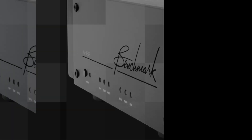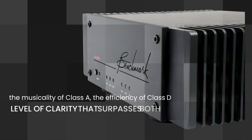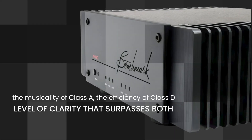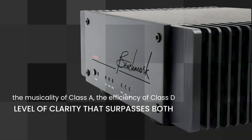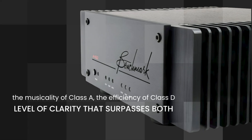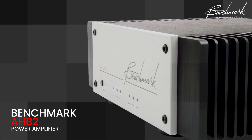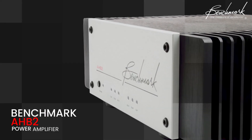Hello, audio enthusiasts. I'm Ray Miller from Audio Advisor. Today we're exploring an amplifier that's not just different, it's revolutionary. Imagine an amplifier that combines the musicality of Class A, the efficiency of Class D, and a level of clarity that surpasses both. Sounds impossible, right? Well, the Benchmark AHB2 has achieved just that, and it's turning the audio world on its head.